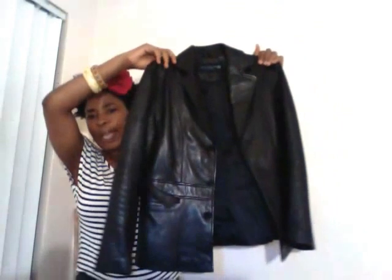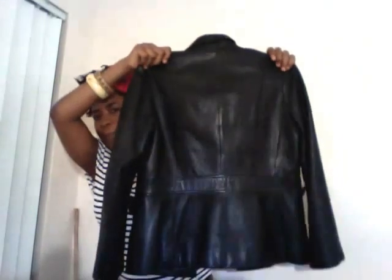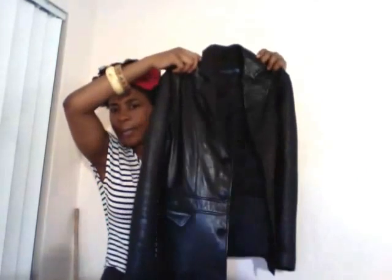My next item is this long sleeve genuine leather jacket. The name brand is Reaction by Kenneth Cole. I love the notch collar and the stitching detail that goes down the bodice — it's in the front and also in the back. I love the tailored, slim-line silhouette. I love the inside lining, and it also has a pocket on the inside. It has a flap slit closure on the front pockets.